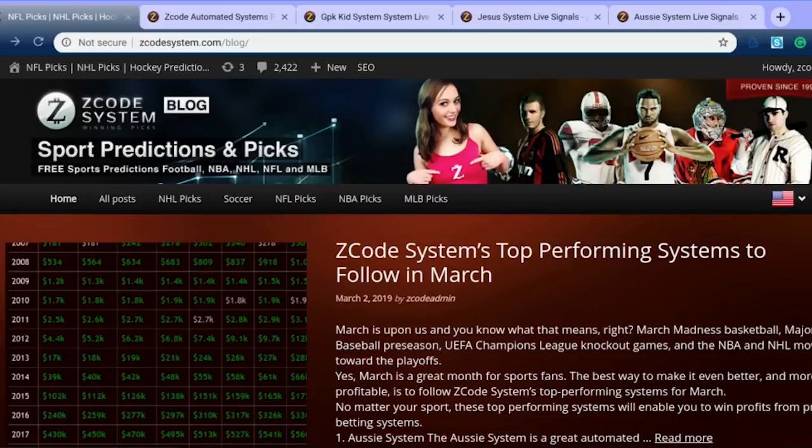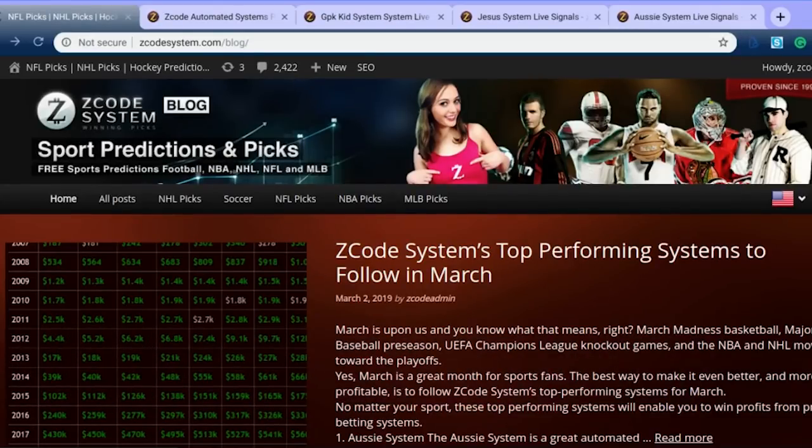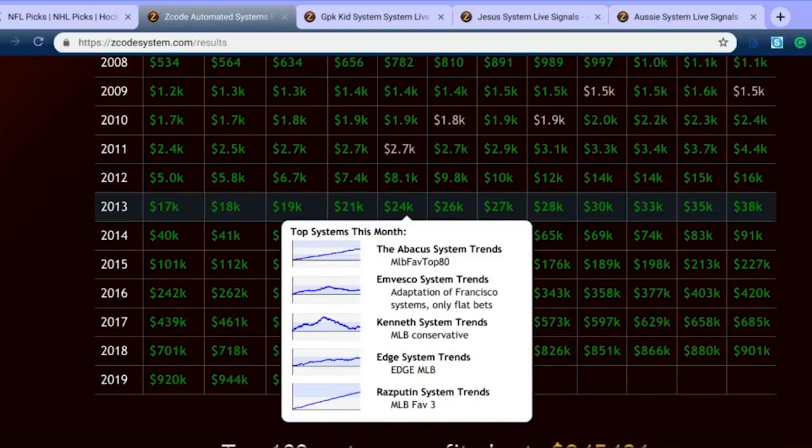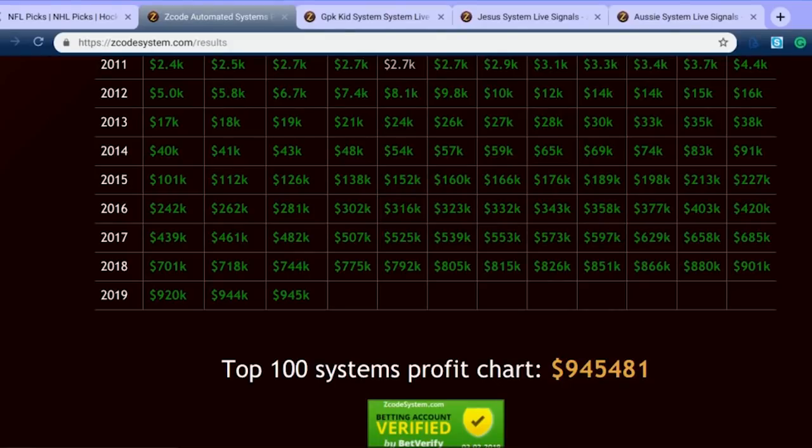We're going to take a look at our latest video from Z-Code Systems at some of the top hand-picked automated systems for you to use in March. These are the hand-picked automated systems to use, and you can go over to the Z-Code Systems blog to check out the top performing systems there, as well as the sports picks and predictions that we post there weekly. Let's take a look at our automated systems and how they rank, and first off, let's look at just how well the top 100 systems profit chart is doing.